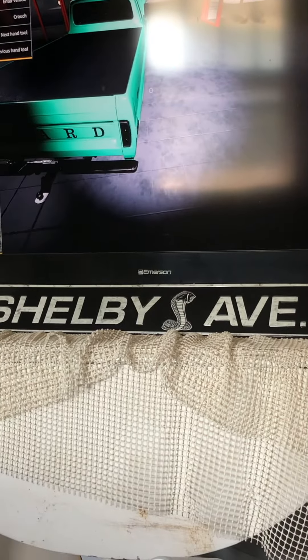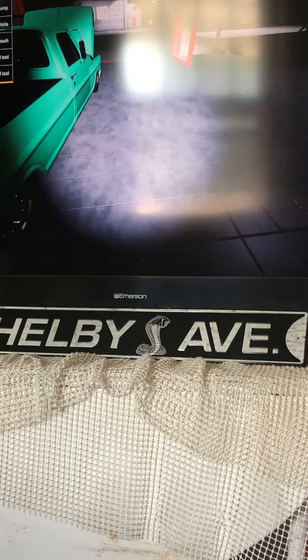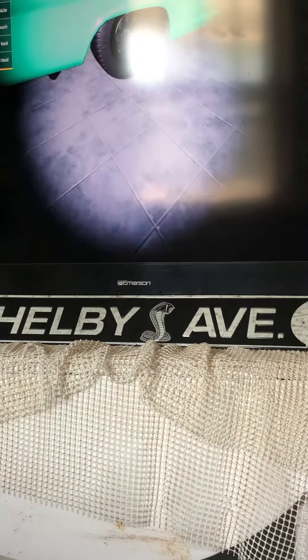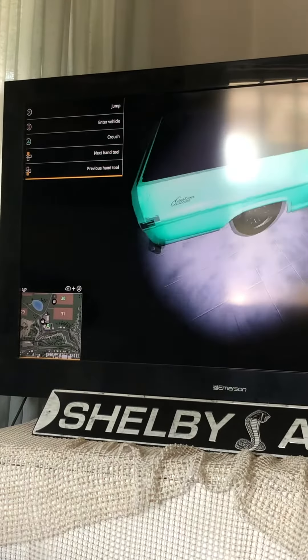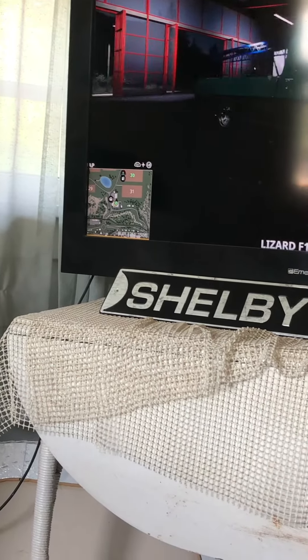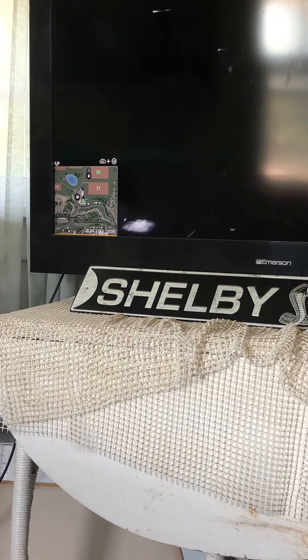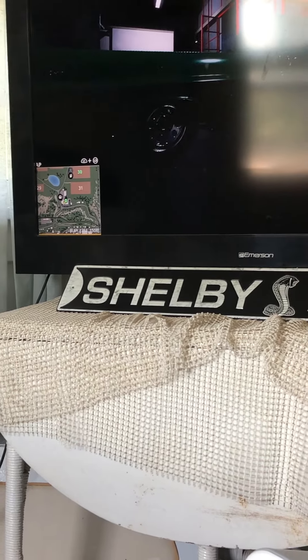I thought I'd go more old school style. Here's something else you guys are going to like — look at the exhaust. It actually shakes, which is so cool.